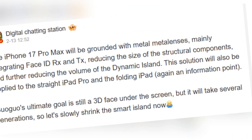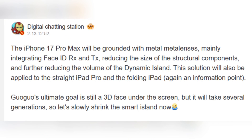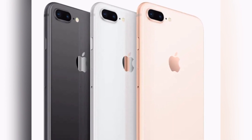According to well-known leaker Digital Chat Station, the iPhone 17 Pro Max will introduce an advanced meta-lens technology. This will allow Apple to shrink the Dynamic Island, making it smaller and more compact than ever before. Since 2022, the front of the iPhone has stayed the same, but the introduction of meta-lens could be a game-changer.